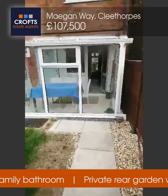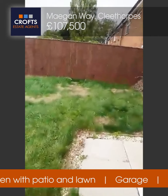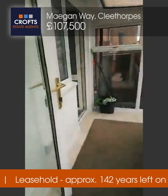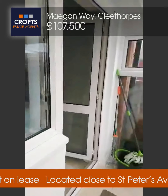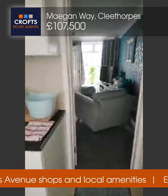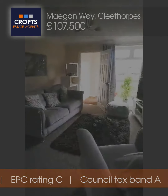So it's a ground floor two-bedroomed flat available with Crofts Estate Agents. If you are interested in viewing this delightful property, please call Crofts on 01472 200 666 — we'll be delighted to take you around. Have a good day, bye!